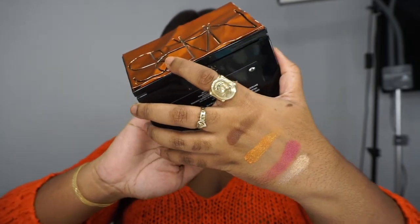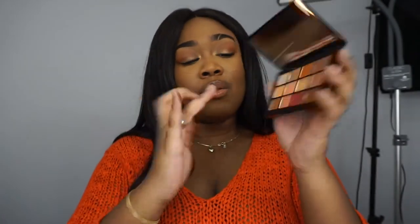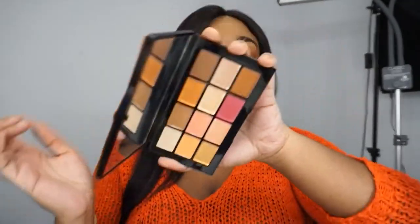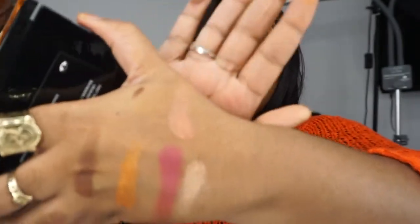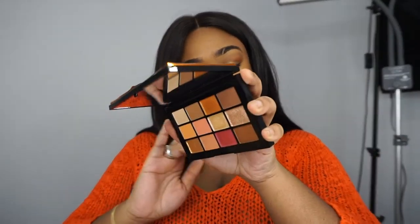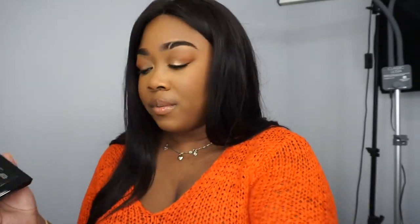I'm going to swatch one more — the matte coral here. Okay, not too shabby. Honestly, the real performance is going to be on the eyes. Some shadows swatch better than others, and some perform better on the eyes than they do on swatches and vice versa. I'm really excited to play with this one.